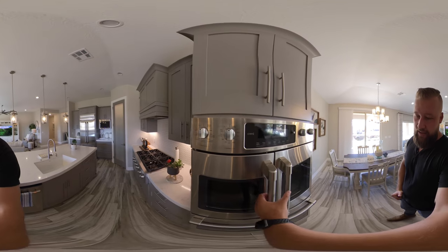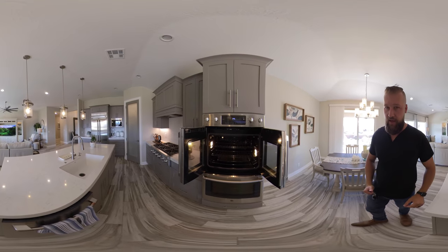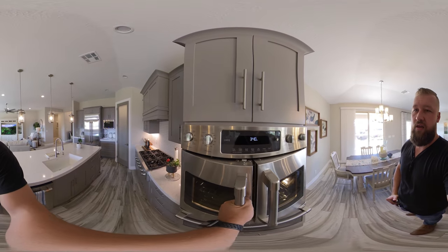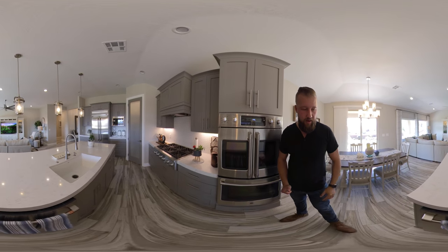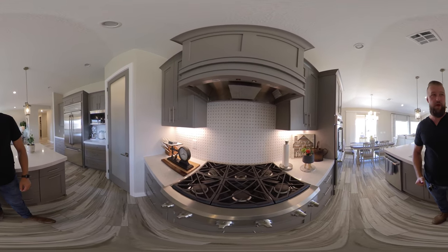It looks like it has the Café Series General Electric appliances with a double oven, a Café Series dishwasher, and a Café Series six-burner stove cooktop.